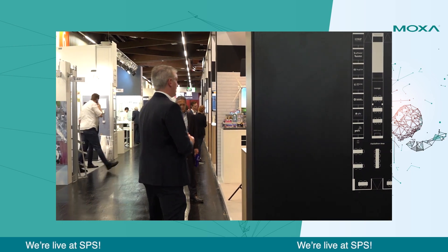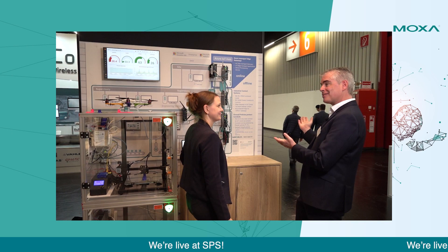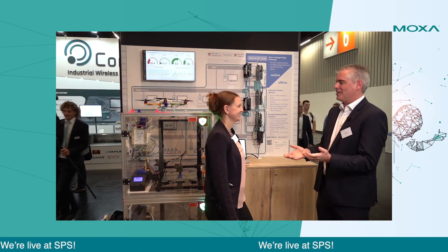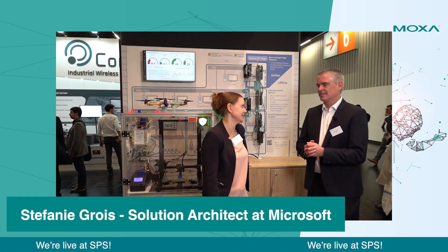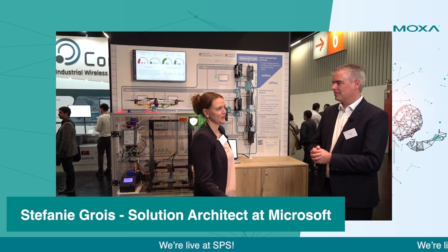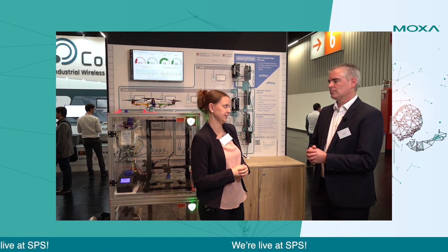Over here, we have prepared an industrial use case and Steffi helped with that. Steffi, maybe you can say who you are and what you do at Microsoft? Nice to have you here, Hermann. I'm a solution architect for industrial IoT at Microsoft. What I do on a daily basis is I talk to customers about IoT and industrial IoT projects.